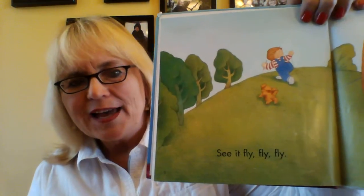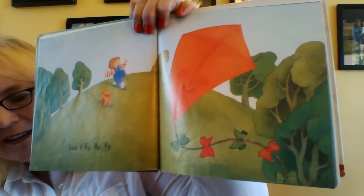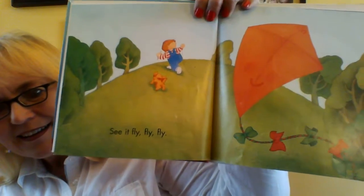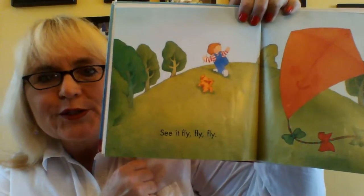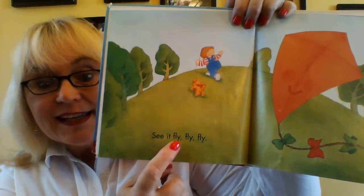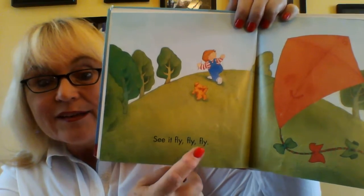Have you ever flown a kite before? Have you ever seen one in the sky? Here's what it looks like when it's flying around in the sky. See it fly, fly, fly. And here are the words if you want to learn them: see it fly, fly, fly.